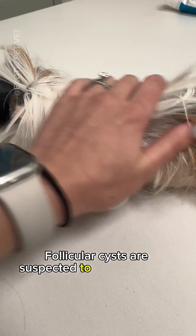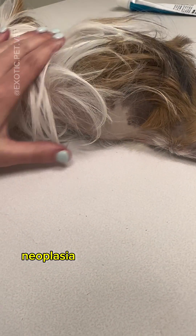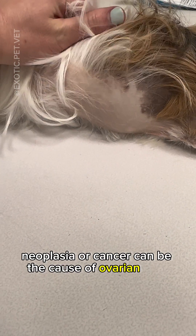Follicular cysts are suspected to cause hair loss, but they're less common than rete cysts. In rare cases, neoplasia or cancer can be the cause of ovarian cysts.